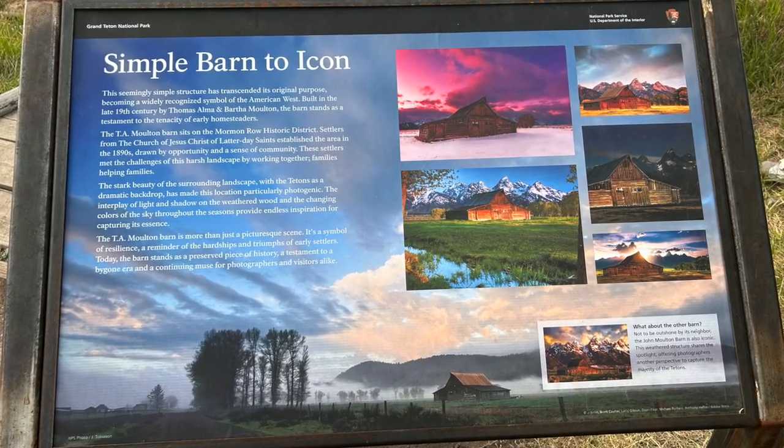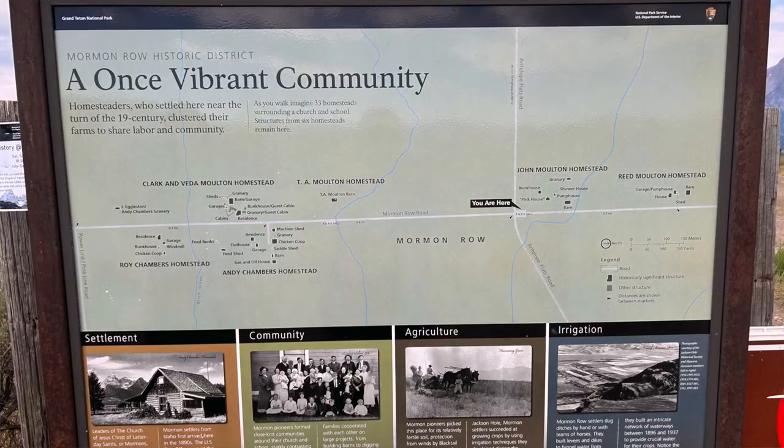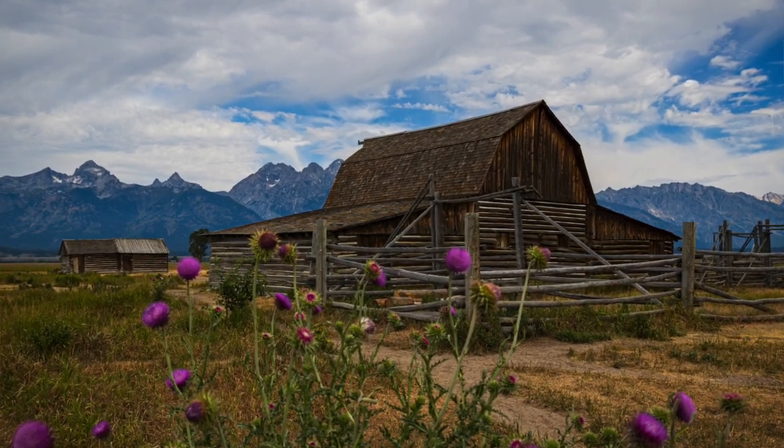This is the famous Moulton Barn — the most visited and most photographed man-made structure at Grand Teton National Park. The rustic barn look with the Tetons in the background is really spectacular, especially at sunrise. It was built in the late 1800s by settlers who were followers of the Church of Jesus Christ of Latter-day Saints. They came here to settle this rugged terrain and built a little community. This section of the park is called Mormon Row. I'm not sure what ultimately happened to their community, so if anyone knows, let us know in the comments. We'll come back for a sunrise shot tomorrow to see how spectacular it looks.